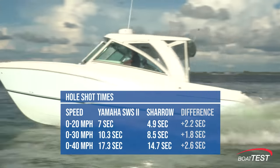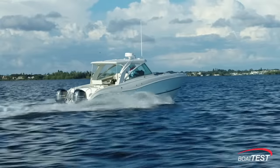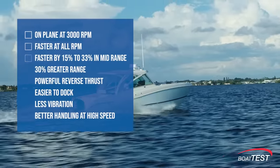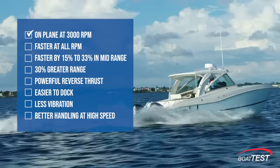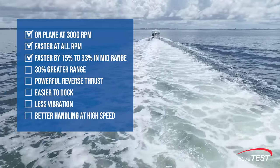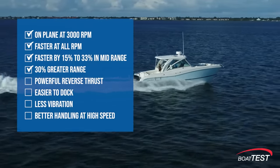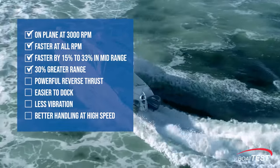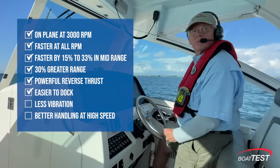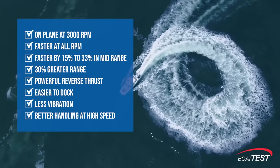Let's summarize our comparison test of the Yamaha Saltwater Series 2 props versus the new Shero props. The Shero prop checked all of the boxes: solidly on plane at 3,000 RPM, faster at all RPM, 15 to 33% faster from 3,500 to 4,500 RPM, and 30% greater range. Some of the Shero prop's attributes are hard to measure empirically, but it definitely has much greater thrust in reverse making the boat easier to dock, noticeably less vibration at cruising speeds, and superior handling in tight turns at high speed.